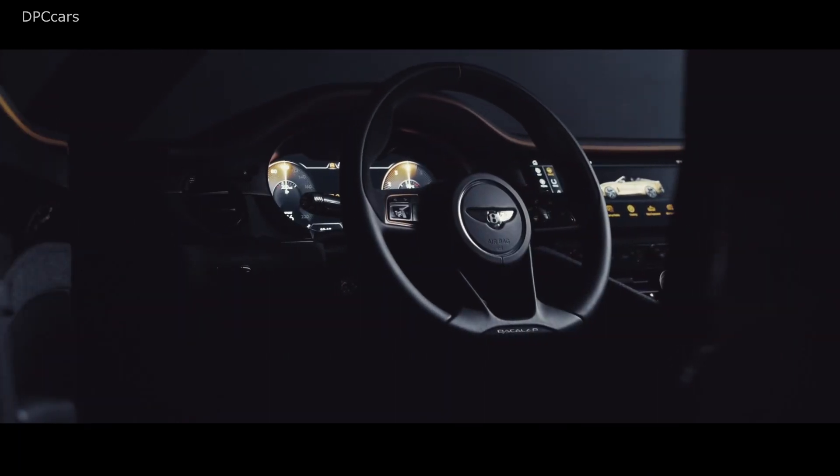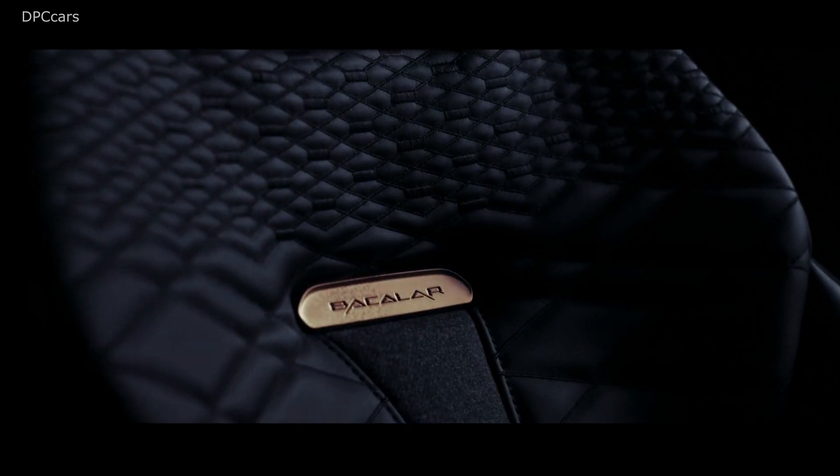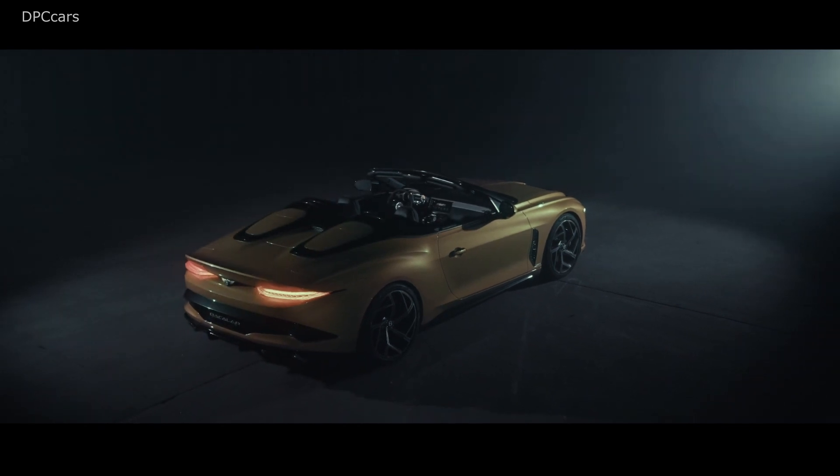It's hooked up to a revised 8-speed dual-clutch automatic transmission promising to deliver quicker gear shifts, enabling a 0 to 62-mile run in 3.5 seconds and a top speed surpassing 200 miles per hour.